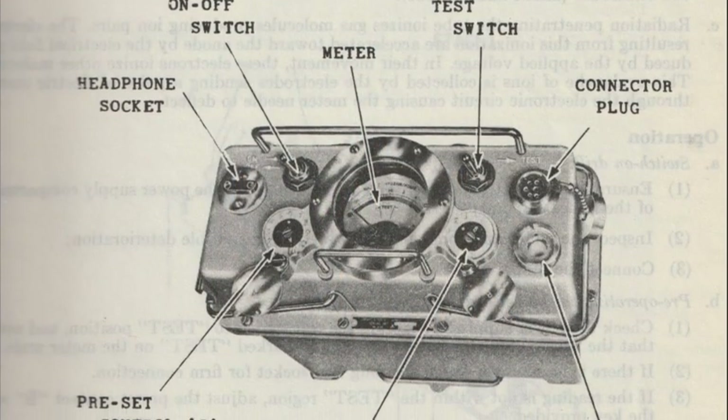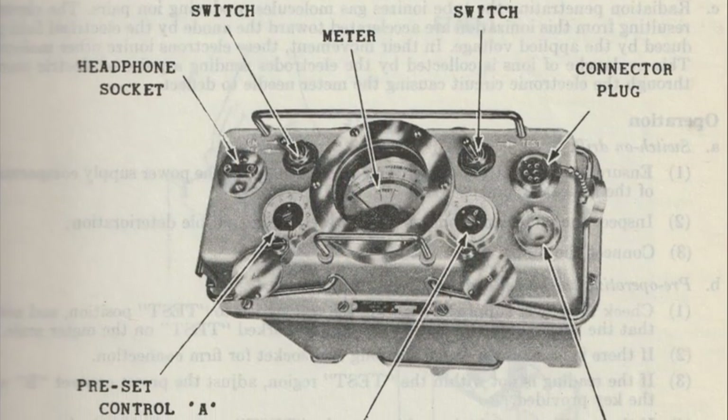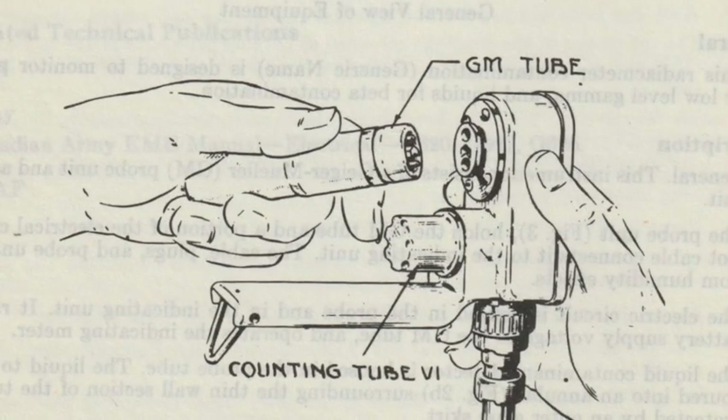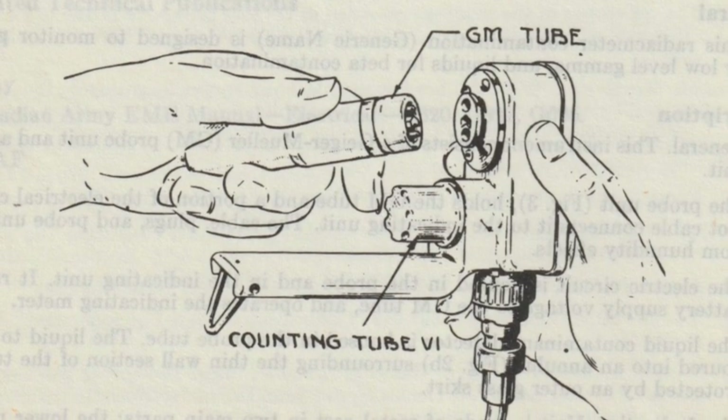Otherwise the casing on the detection element would block out beta particles as well as alpha particles and only allow gamma rays through. There was also the IM-5005, which was a rather large device for use in, say, a forward radiation shelter or a headquarters, and it had a variety of attachments, including one for detecting beta contamination in drinking water. But for the most part, military survey meters tend to be based on gamma rays because materials that emit alpha and beta particles tend not to be all that dangerous unless you get them into your body through ingestion or inhalation.